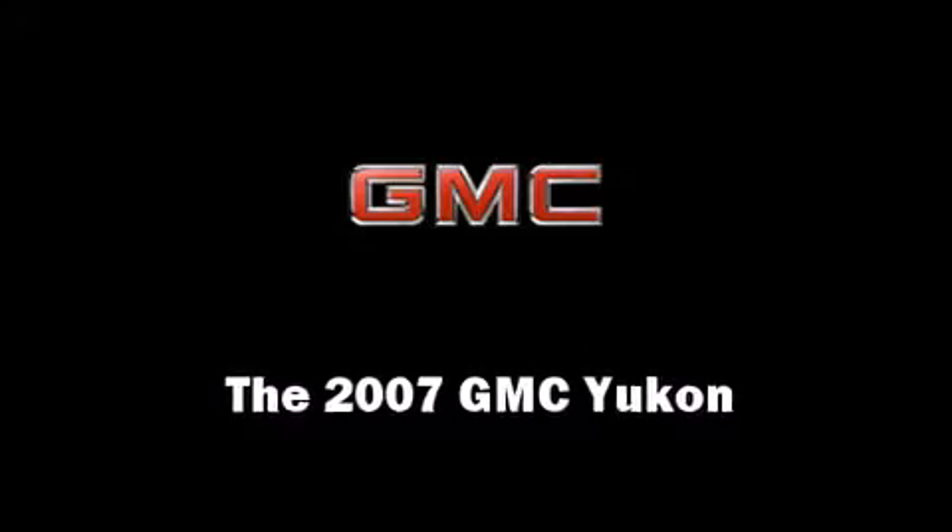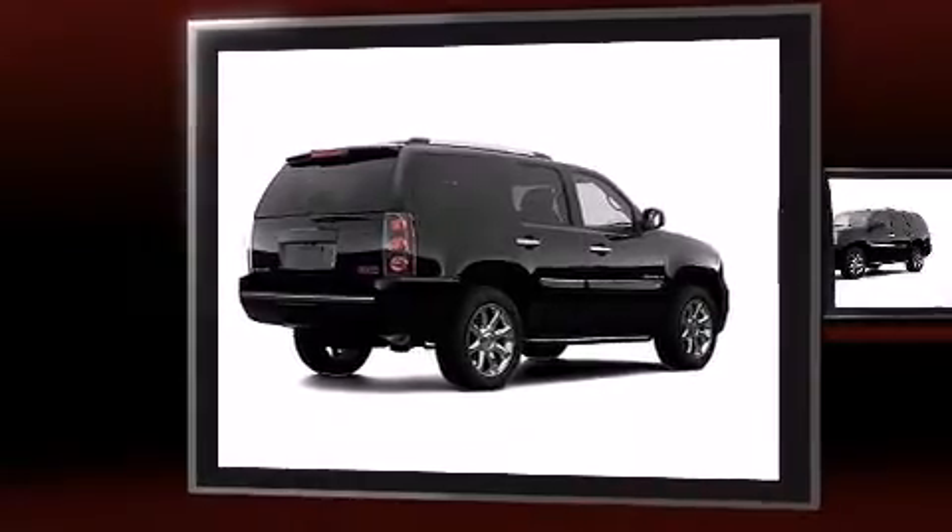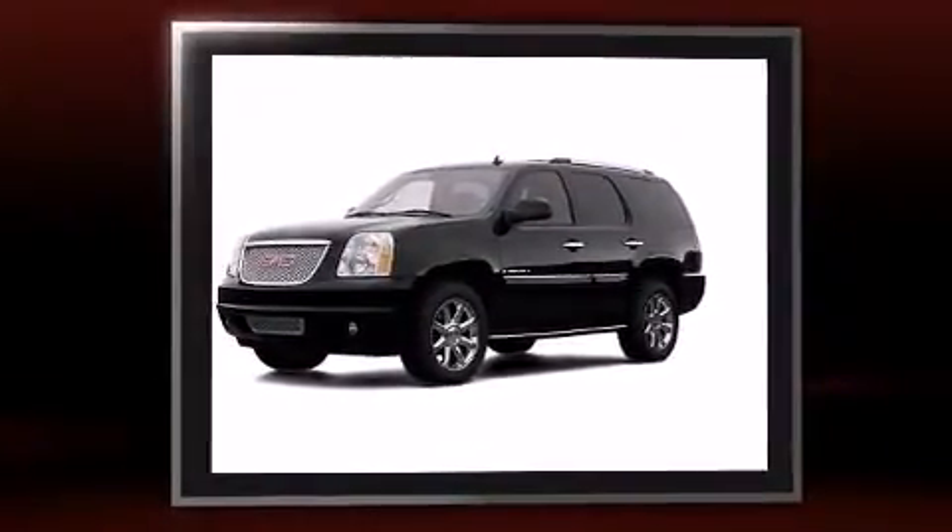The 2007 GMC Yukon. It features an automatic transmission, all-wheel drive, and a powerful eight-cylinder engine.